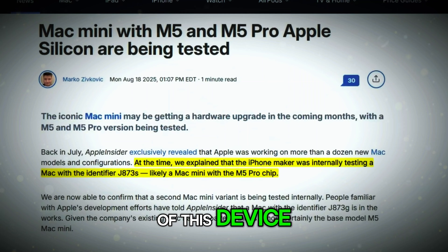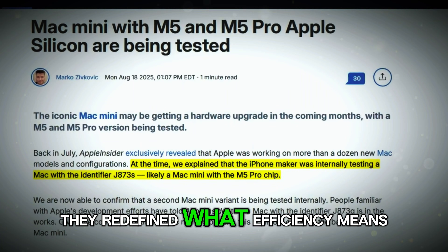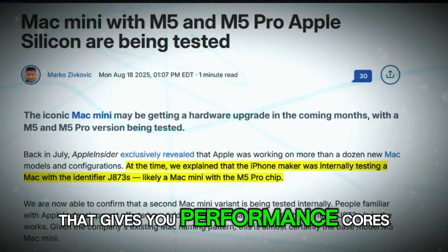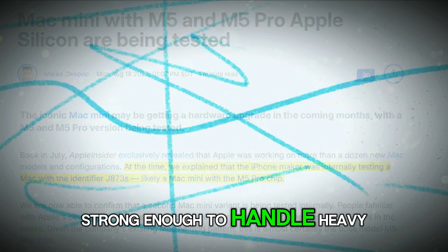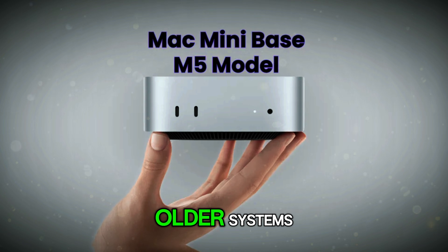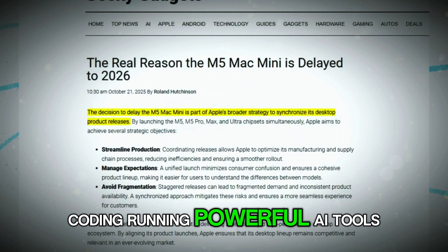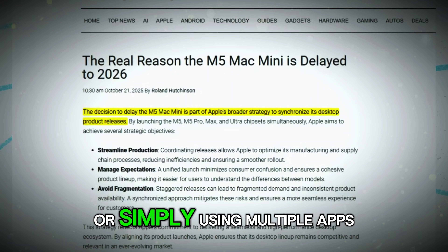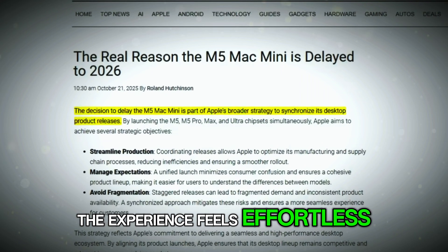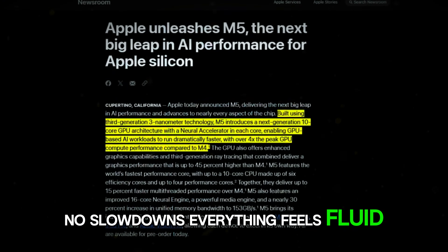Let's start with the core of this device — the M5 chip. Apple didn't just make it faster; they redefined what efficiency means. The M5 chip brings next-generation architecture with performance cores strong enough to handle heavy tasks, and efficiency cores that outmatch performance cores from older systems. So whether you're editing videos, coding, running powerful AI tools, or simply using multiple apps at once, the experience feels effortless. There's no fan noise, no heat spikes, no slowdowns. Everything feels fluid.